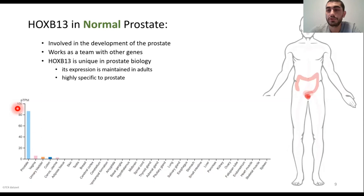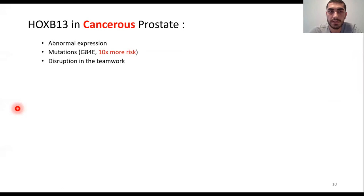HoxB13 is involved in the development of the prostate. It works as a team with other proteins to form a healthy prostate tissue during embryonic development. Any disruption to HoxB13 expression causes defects in prostate development. But HoxB13 is unique in prostate biology — its expression is maintained in adults. That means this protein is doing something in the maintenance of healthy prostate tissue. This protein is also highly specific to prostate. If we are able to target this protein, it's going to have minimum side effects on other tissues. This protein has been linked to prostate cancer — its abnormal expression has been observed in prostate cancer patients, and there are several mutations on this gene that increase the risk. For example, one single amino acid change causes a 10 times higher risk of getting prostate cancer.